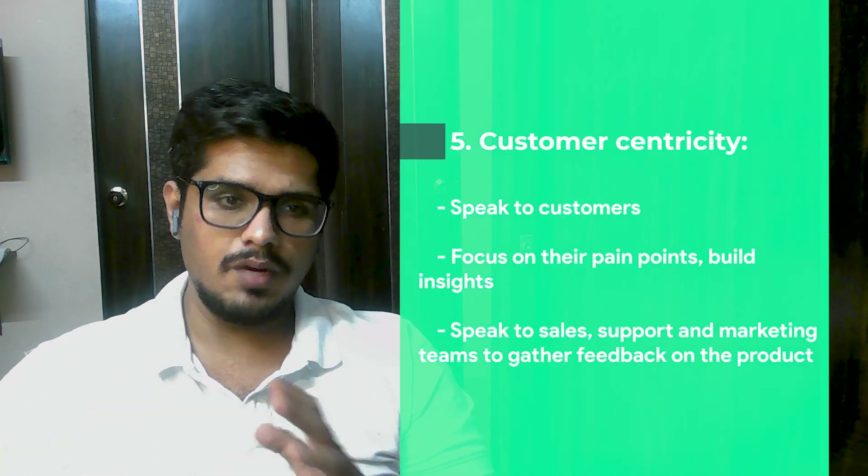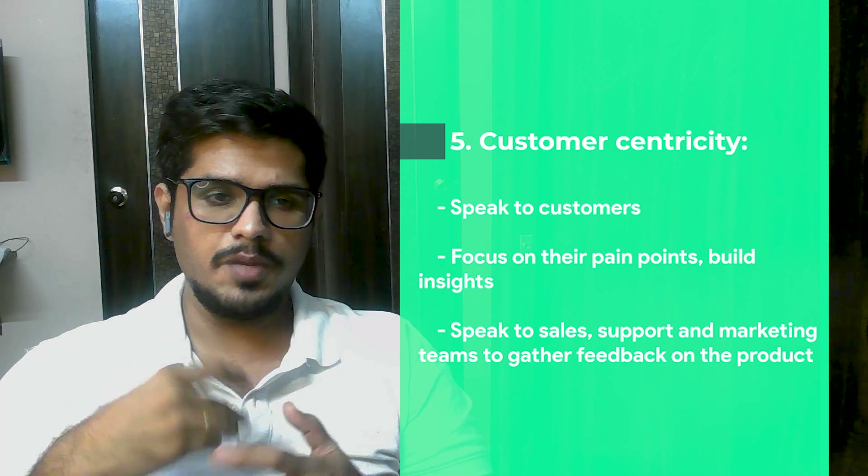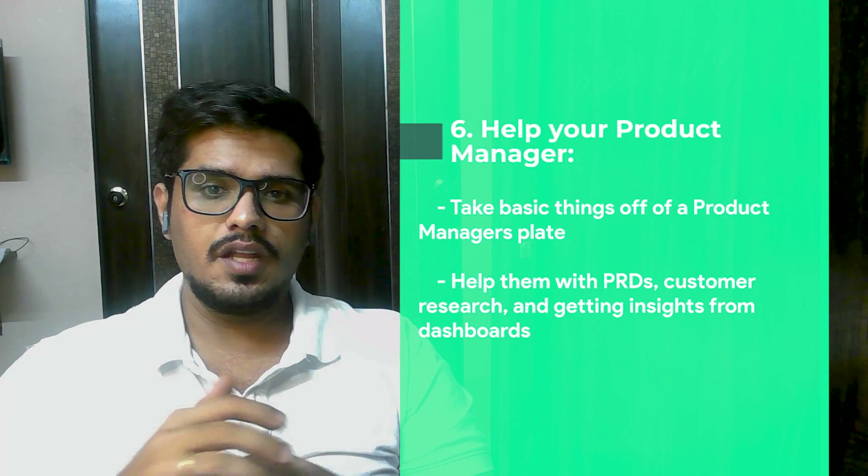Number five: learn customer centricity. Speak to customers, focus on their pain points, and build insights. If possible, join product demos, do customer discovery calls, and speak to support, sales, and marketing teams to gather feedback on the product.